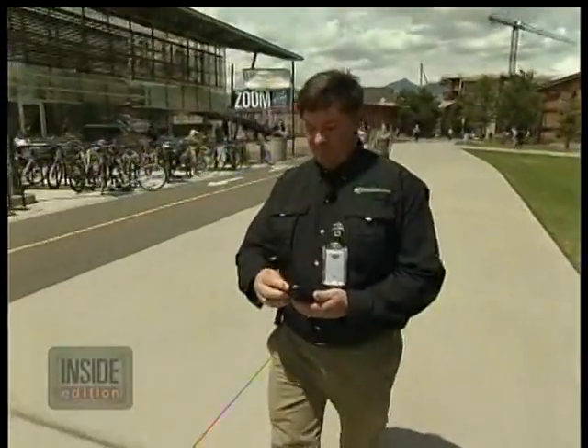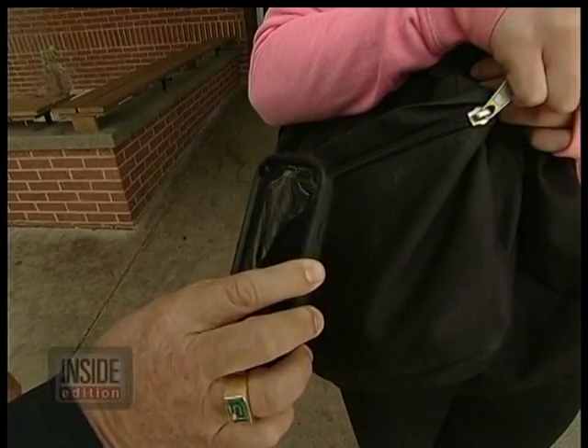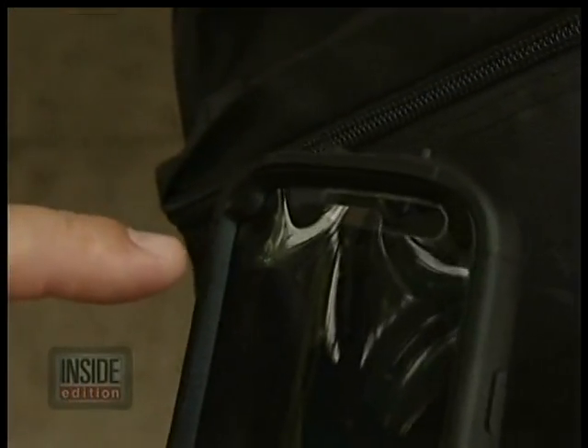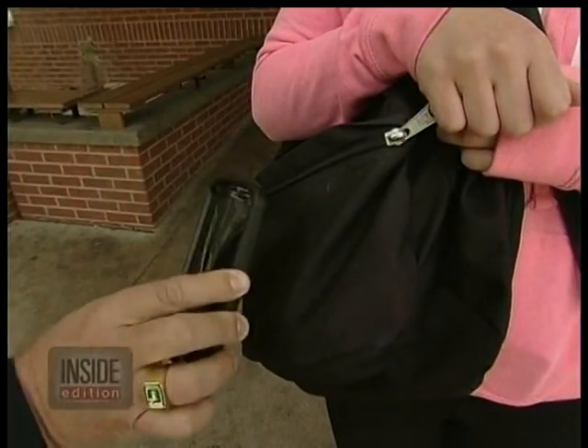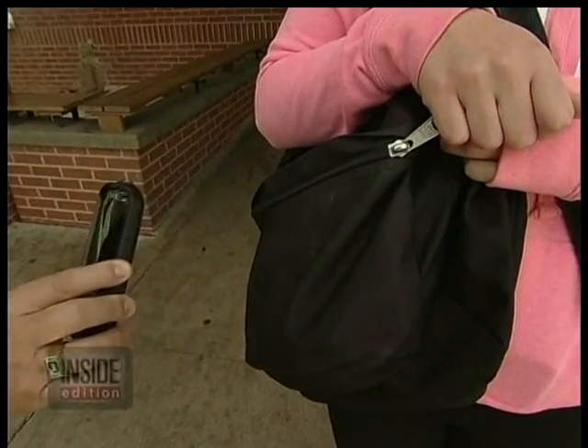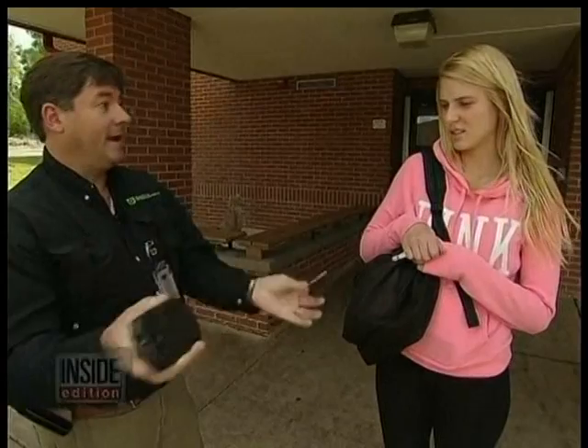Those are identical now. Security expert Walt Augustinowitz of Identity Stronghold says it's easy for criminals to get the parts online to build a card cloner just like his. This light right here — when that flashes, it's detecting a card in there. And once the cloner reads the tiny radio chip embedded in the card, Walt can clone a phantom key of your card onto another. All they have to do is push a button, and it's as simple as bang — and then it's a clone.